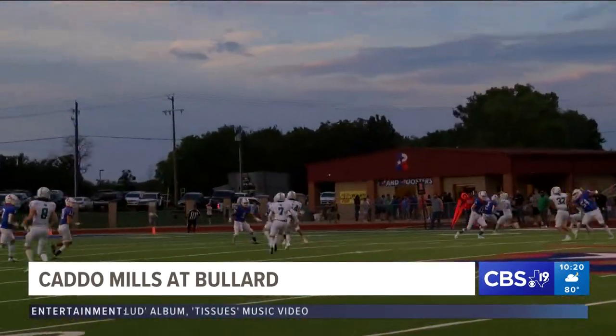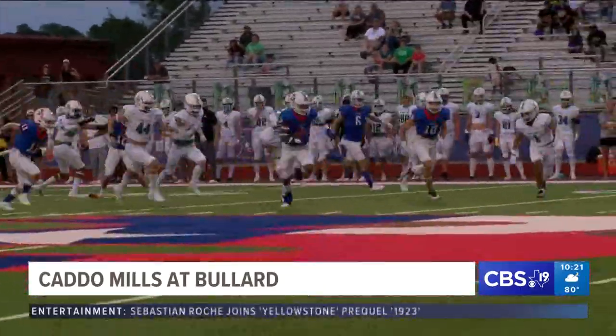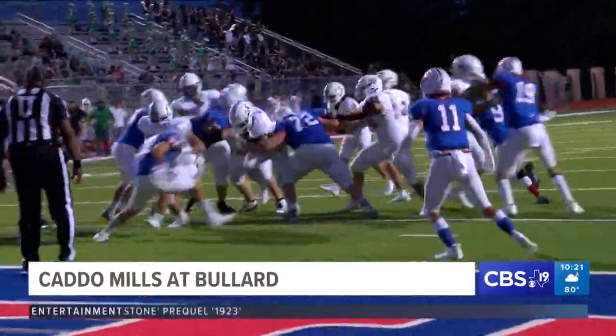Going to get the ball first after the kickoff. Going to get a pretty nice little run back from Clifford Douglas the third. You're going to hear this name a whole lot — he had a really nice day.